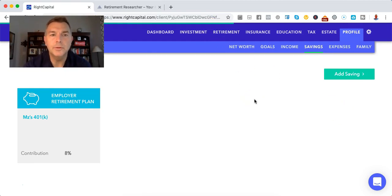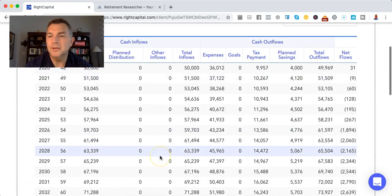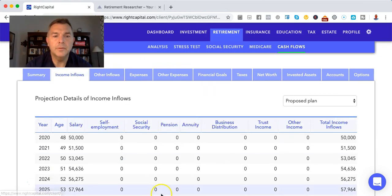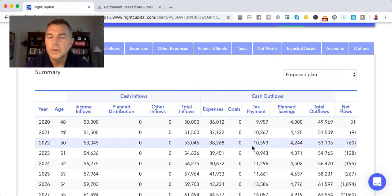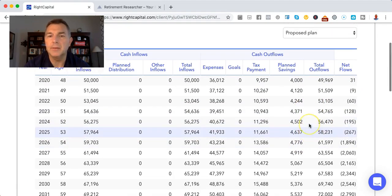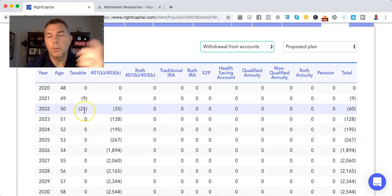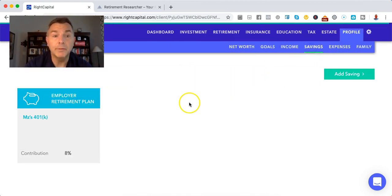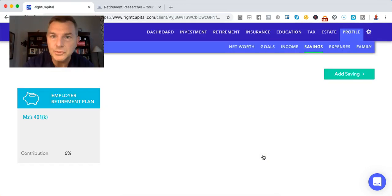Let's see what we got — going to cash flows. It's still a little tight on net flows. She's pulling money out of her 401k, which we don't want. So we're going to reduce it to 6%, because we don't want her pulling money out of her 401k to make cash flow payments. Whatever excess she has will just go into a taxable account.